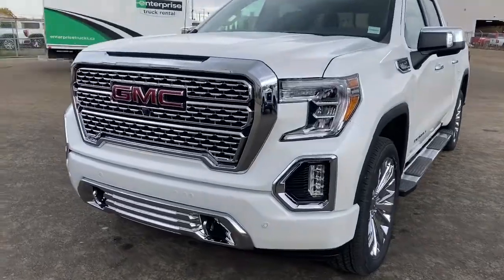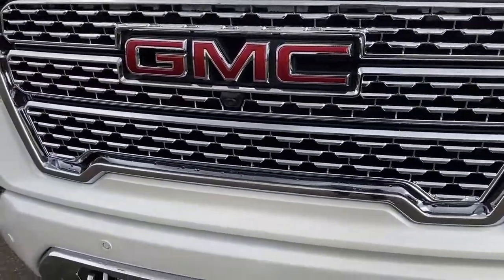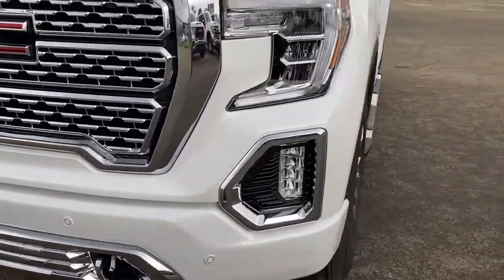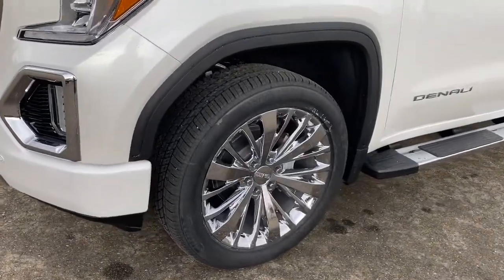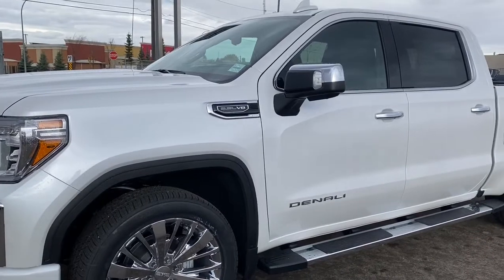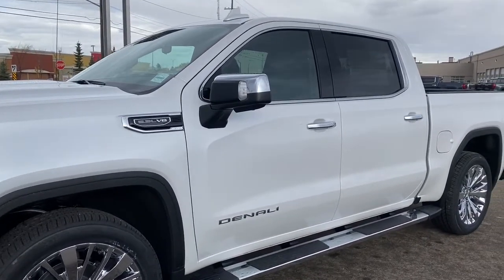At the front of the Denali we've got that unique Denali grille. Embedded in the grille is our front camera, with chrome tow hooks down below, fog lights, 22-inch Denali wheels, and a 5.3-liter V8 engine under the hood.